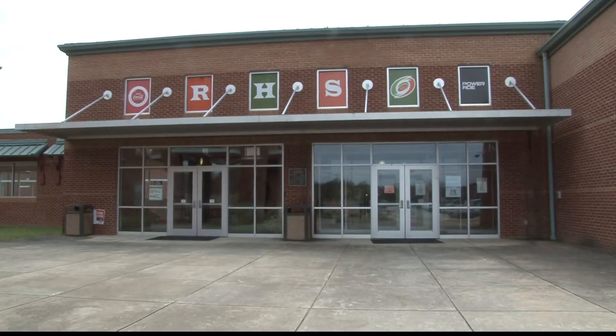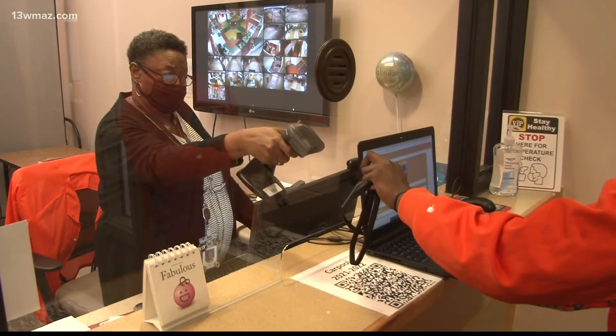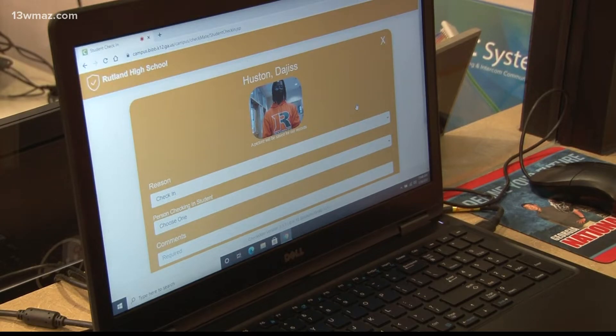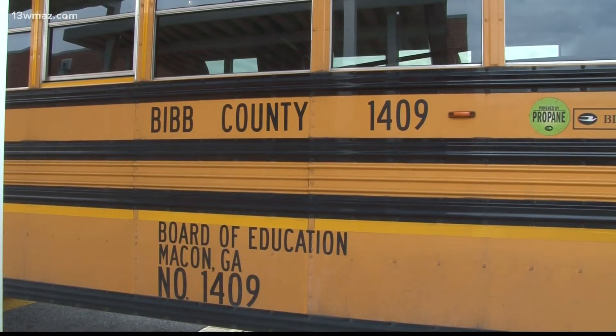It's like a new norm. Bibb County students like Dajus Houston and Griffin McKinney will now be scanning ID cards on the regular. Those cards are countywide, allowing students to scan when checking into school, getting lunch, books,